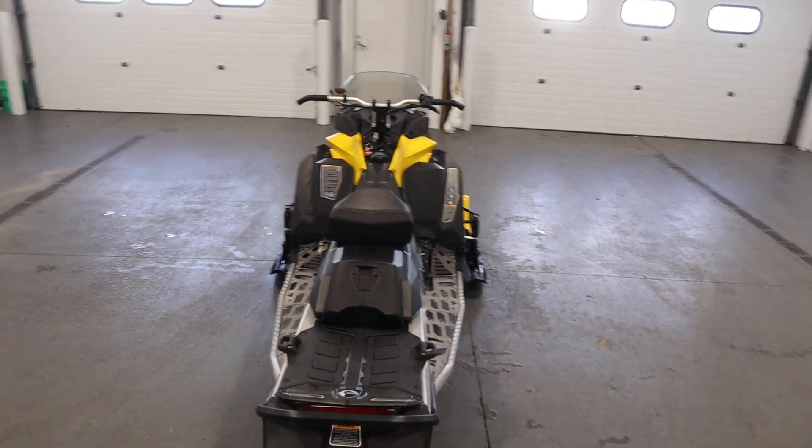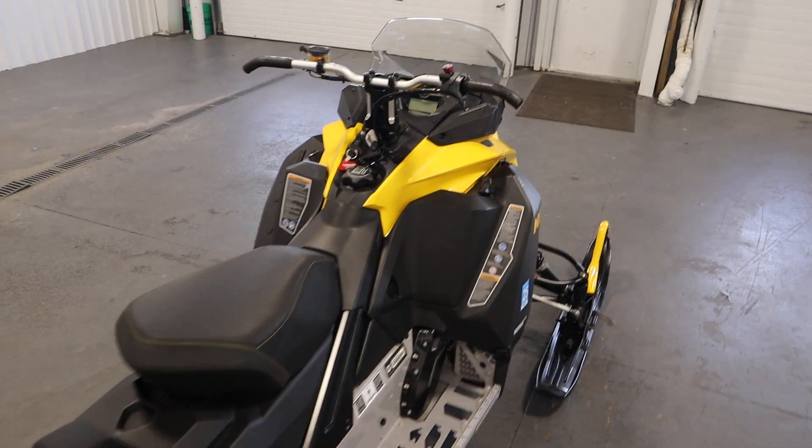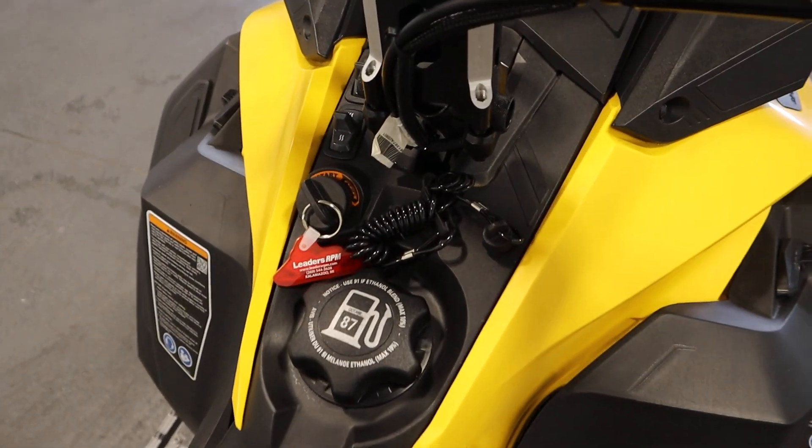It has electric start and an electronic reverse. There's a digitally encoded security system with a safety lanyard.